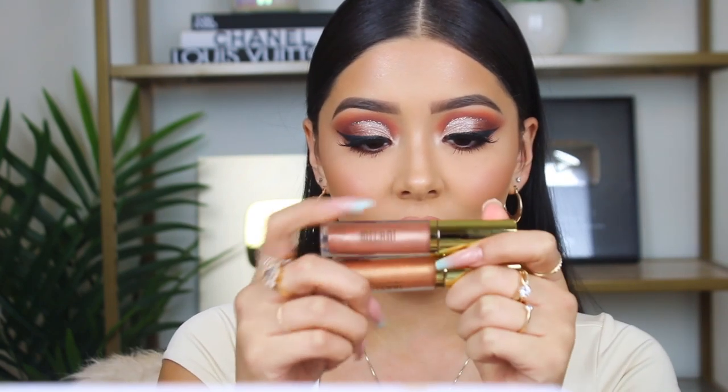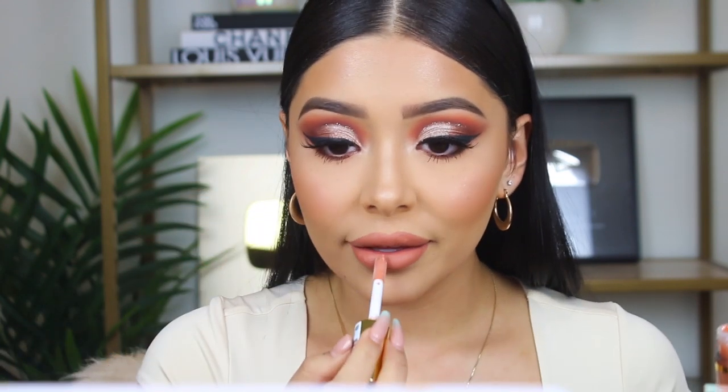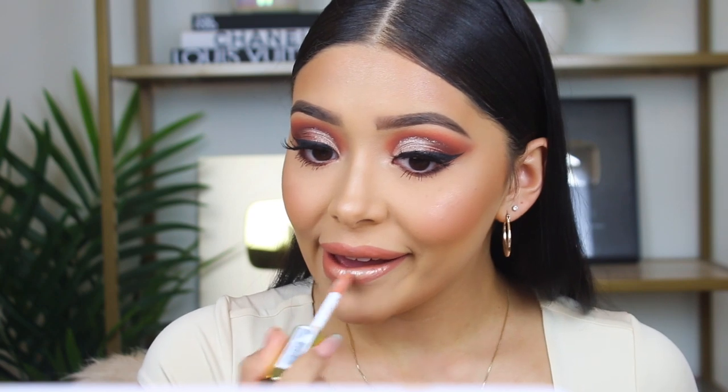I put on a regular liquid lipstick and then tested out these Milani glosses — I'm going with number two, which is nude shimmer. Oh my God, wow. I love this gloss! It's so freaking pretty. I love the applicator — it's huge and there's a lot of product in here. I feel like we're just having like a little bronzed goddess, really dewy moment over here and I'm kind of living for it.